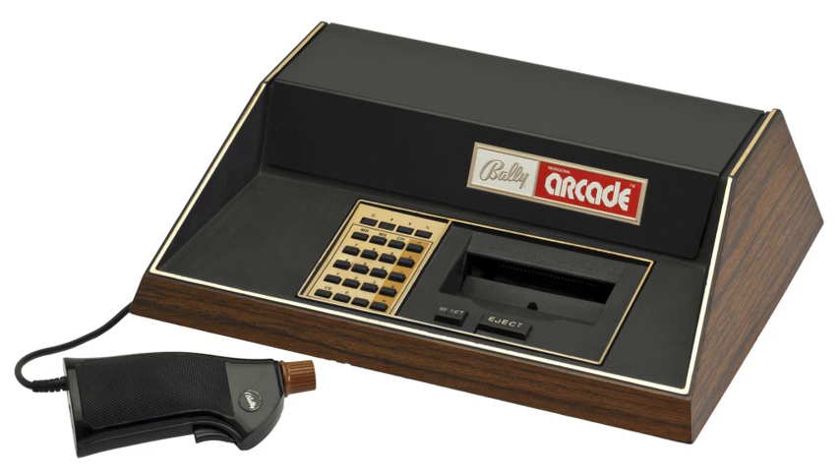The Astrocade, also known as Bally Arcade or initially as Bally ABBA 1000, is a second generation home video game console and simple computer system designed by a team at Midway, at that time the video game division of Bally. It was originally announced as the Bally Home Library Computer in October 1977 and initially made available for mail order in December 1977, but due to production delays, the units were first released to stores in April 1978 and its branding changed to Bally Professional Arcade.